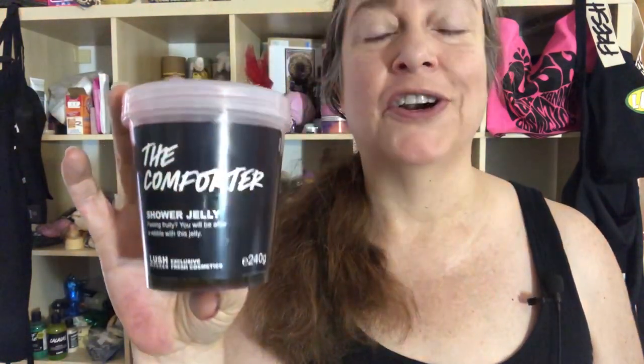Hello you guys. Today I'm going to be showing you a Lush Fresh Handmade Cosmetics product. It's a shower jelly and it's called the Comforter.